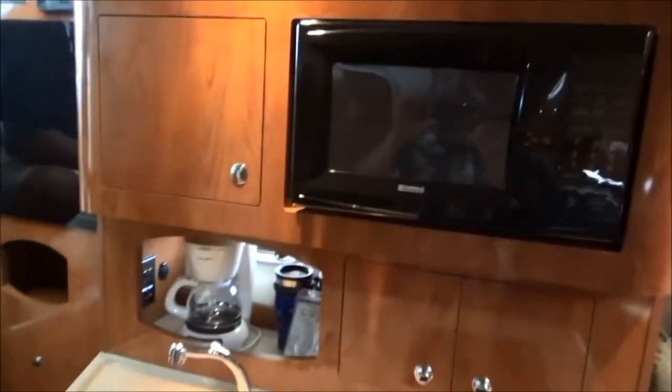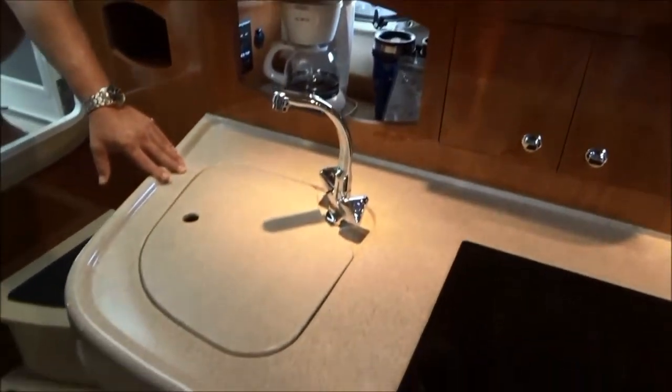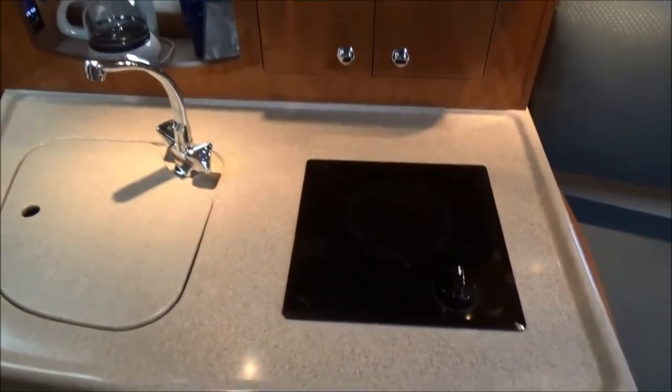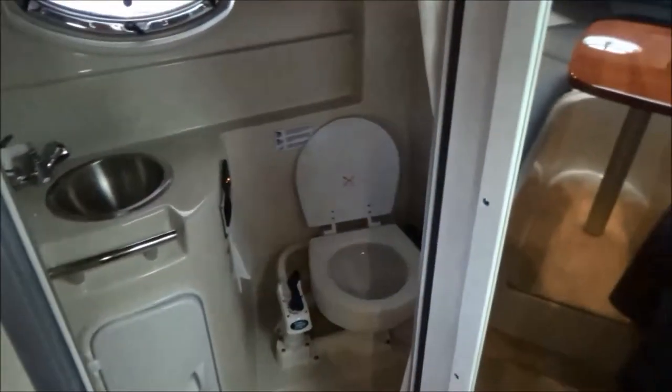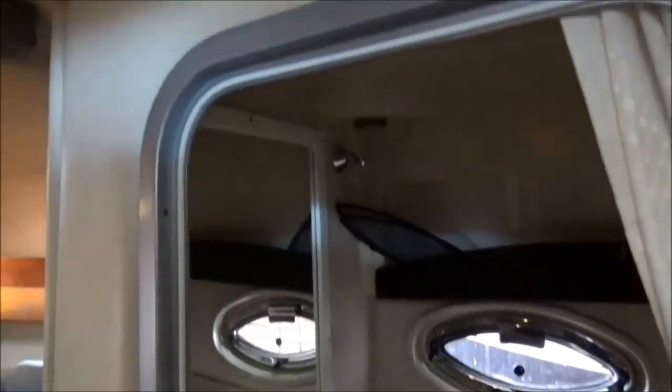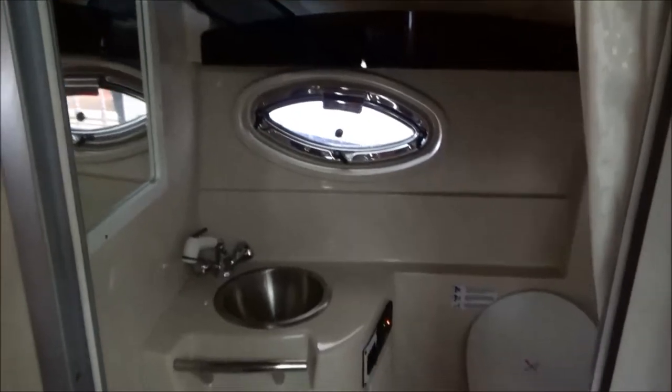You've got a solid stone countertop with an electric stovetop. In the head — like I said, I don't think this head has ever been used and I know the shower's never been used. It does have a hot water shower and a brand new toilet.